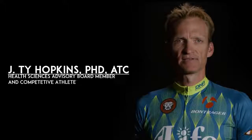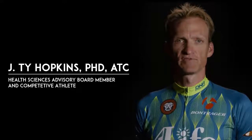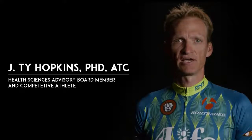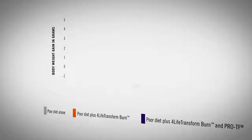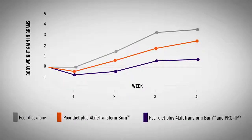As an athlete and scientist, I know how important it is to have proper nutrition. After hearing about the positive results from combining ProTF with 4Life Transform Burn, I'm excited to see how these products can influence the lives of the physically active. Preliminary results suggest that combining these two products could decrease body weight gain in as early as 2 weeks and decrease body fat gain by up to 20%.